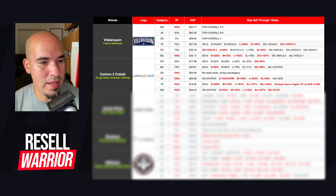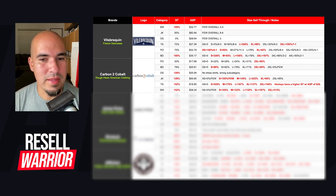The next brand is Carbon to Cobalt. They are a rough-hewn American clothing brand. Their polos have a 30% sell-through — before I would just skip over it at the thrift store, but if you break down the sizes, you can see that a 2XL is definitely something I would consider getting. The same thing happened with Tommy Bahama — when I looked back at what was actually selling, it was everything that was 2XL and higher. That's why it's so important to break this stuff down.